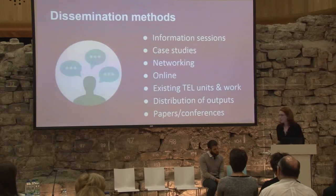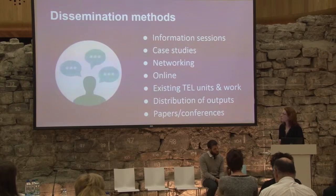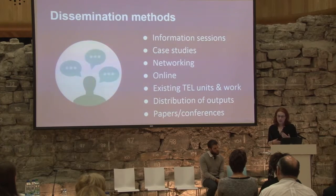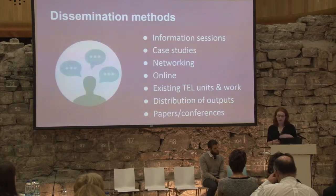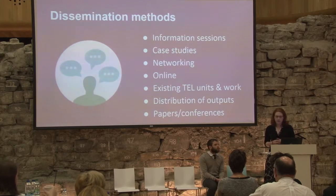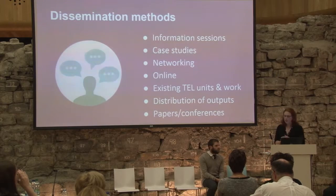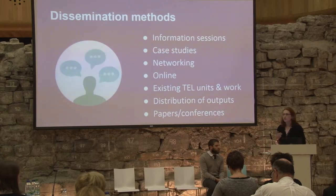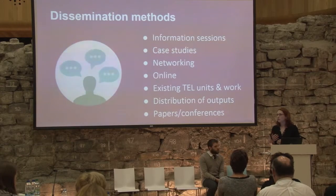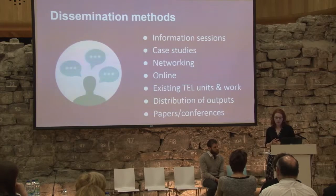As Dara mentioned, the development is quite iterative, and this carries over in terms of dissemination as well. Initially we have information sessions and case studies which are part of the actual content of the project. The project partners have quite an extensive network themselves. Typical online dissemination methods through the blog, the website, the platform itself, and social media are also being used. We're trying to leverage existing TEL units and workshops that partners are doing when disseminating the products. All outputs will be distributed with Creative Commons licenses, which we expect will help the products to actually get out there. We're also looking at the options of papers and different conferences.